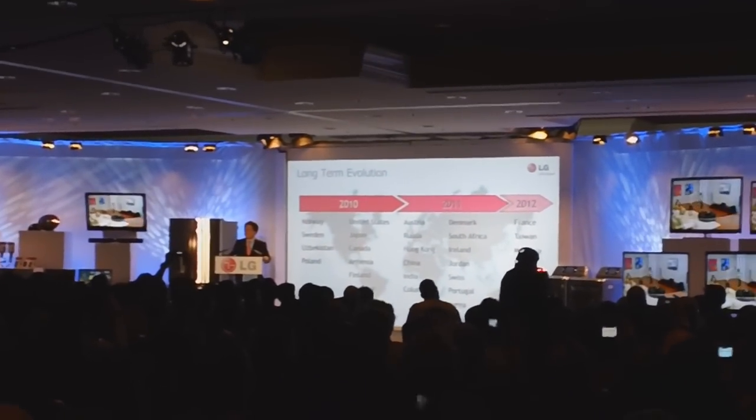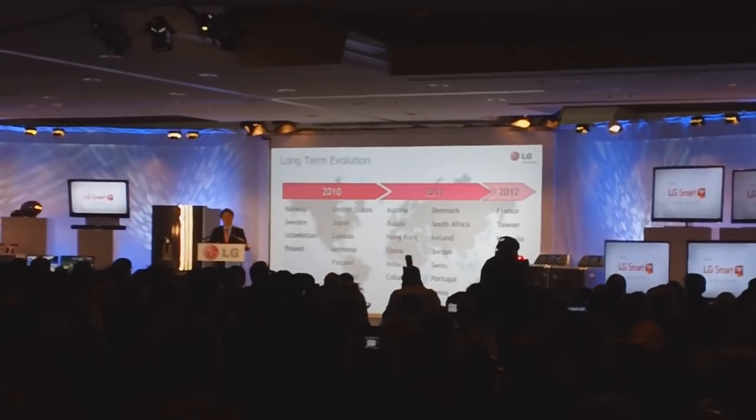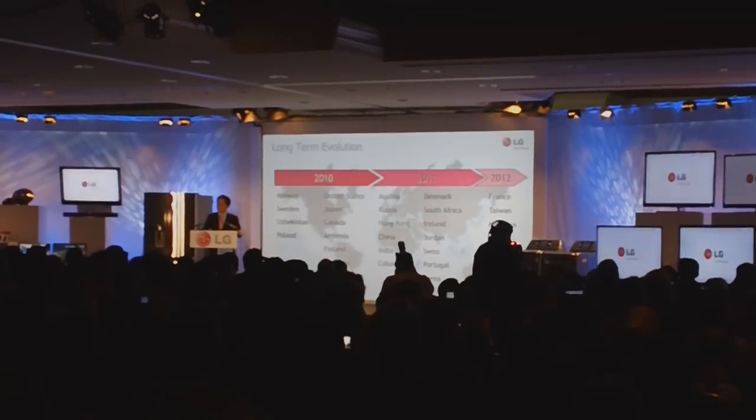LTE is the next generation of mobile communication and is already rolling out in several countries around the world. LTE is a really big deal for mobile data and we are taking it very seriously.